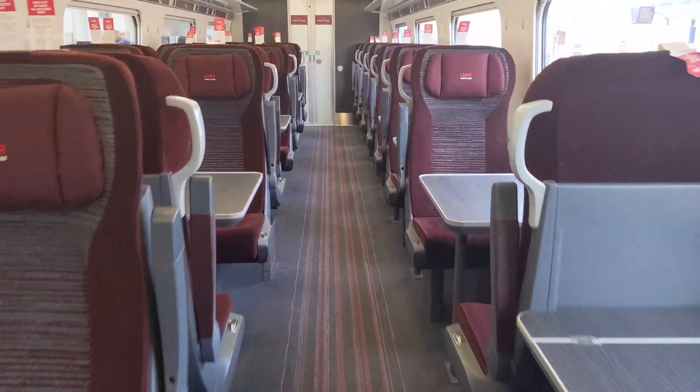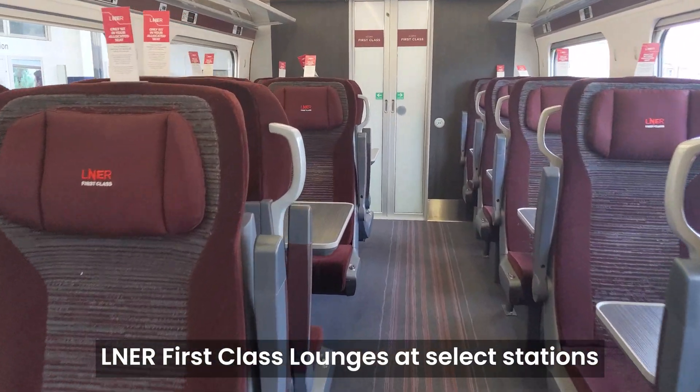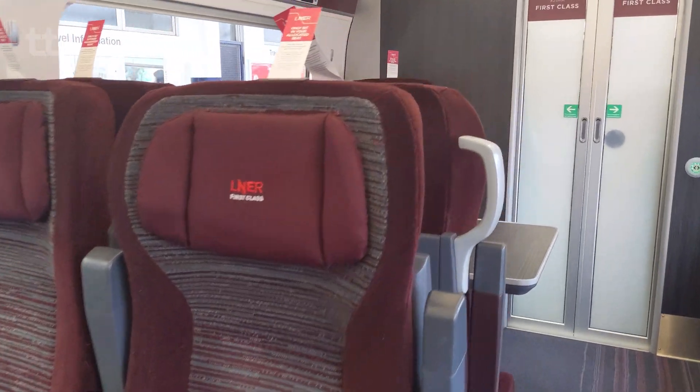First Class offers a variety of enhancements, including access to LNER First Class lounges, though the value of these upgrades is obviously subjective.